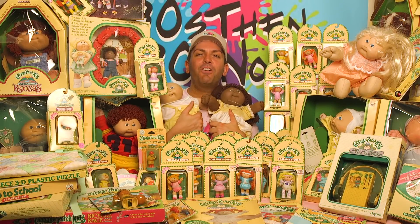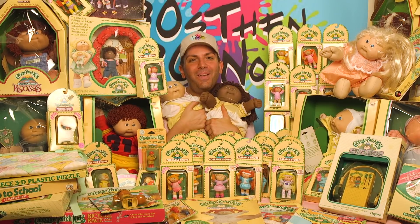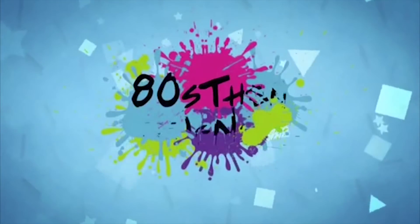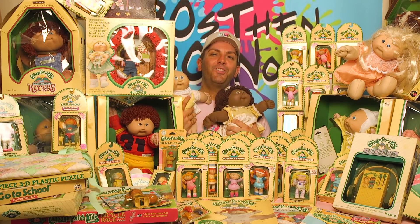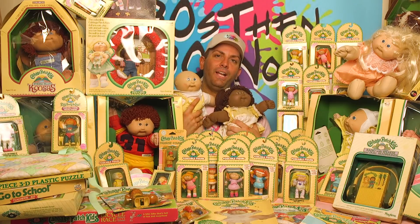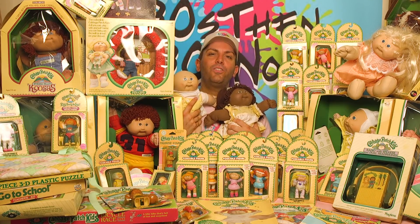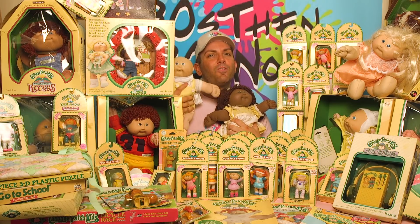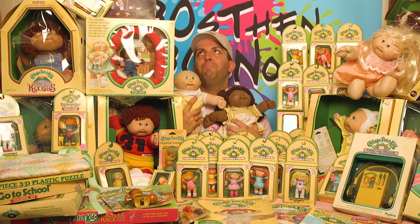Hi everyone, welcome to the very first episode of 80s Then, 80s Now, where we look at the cutest, the biggest Cabbage Patch Dolls! Alright guys, so for episode 1, I wanted to start us off right. Among the thousands and thousands of 80s memorabilia items that I own, I wanted to start with the biggest and brightest collection of all time — the Cabbage Patch Kids and the Cabbage Patch Dolls. Let's take a closer look at this amazing collection.